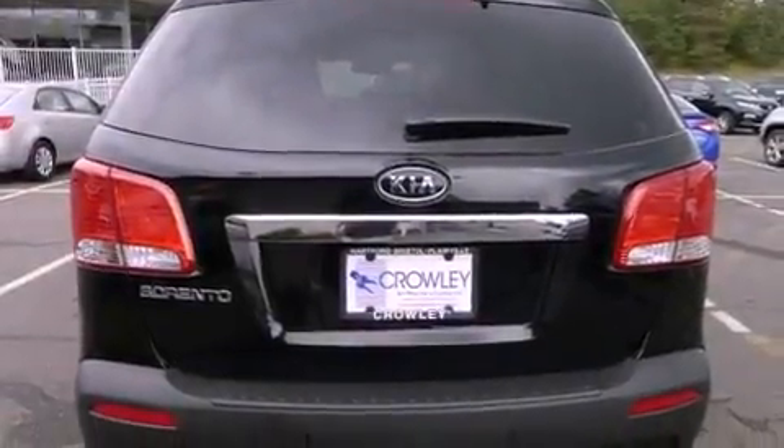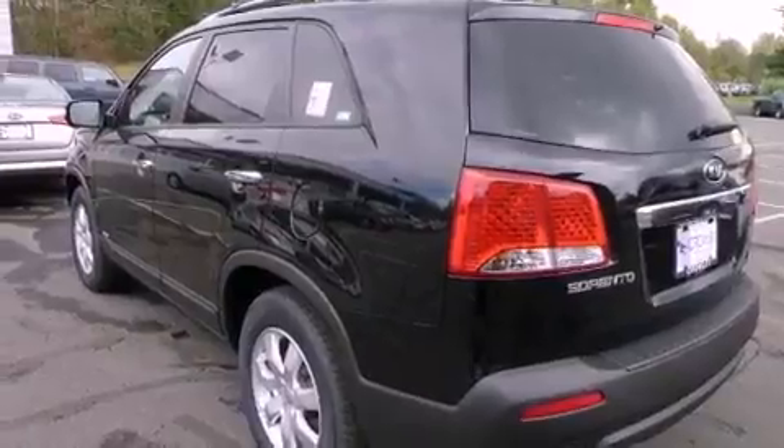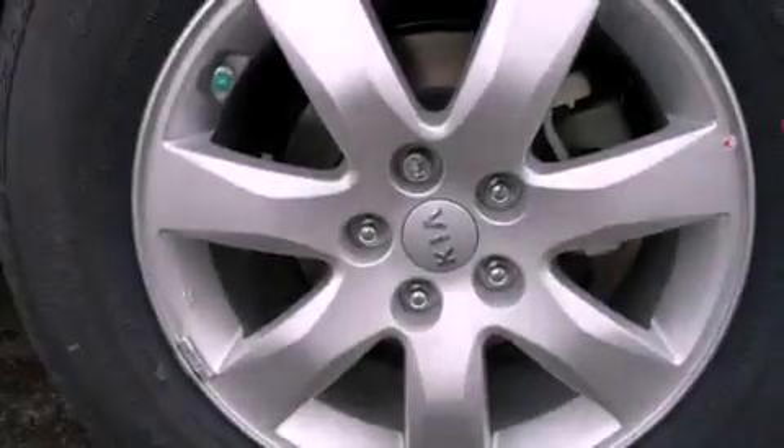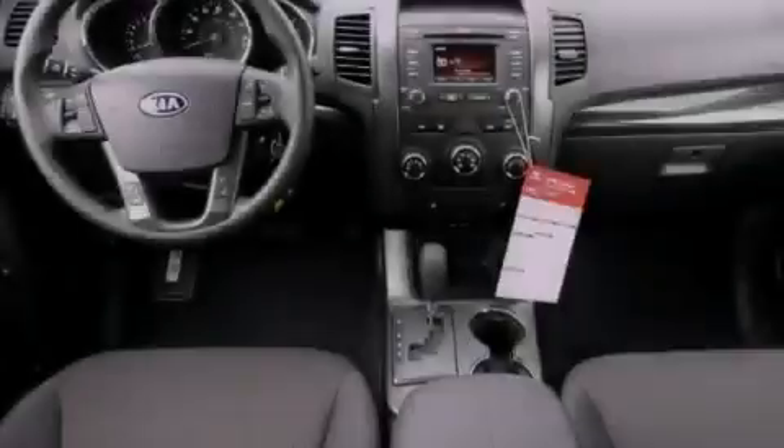Features include heated front seats, air conditioning, cruise control, satellite radio ready, performance tires, an anti-lock braking system, full power accessories, a rear window defroster, and alloy wheels.